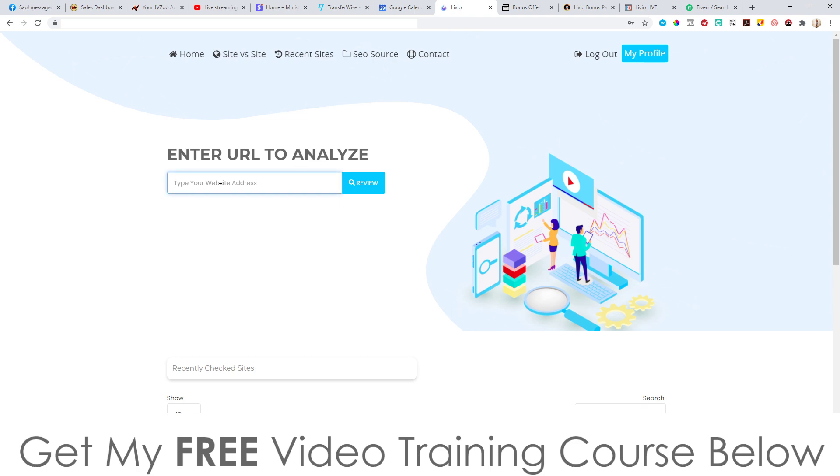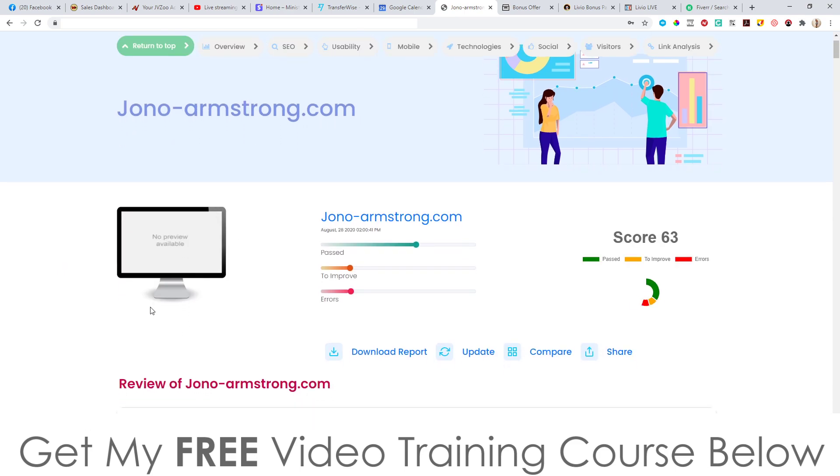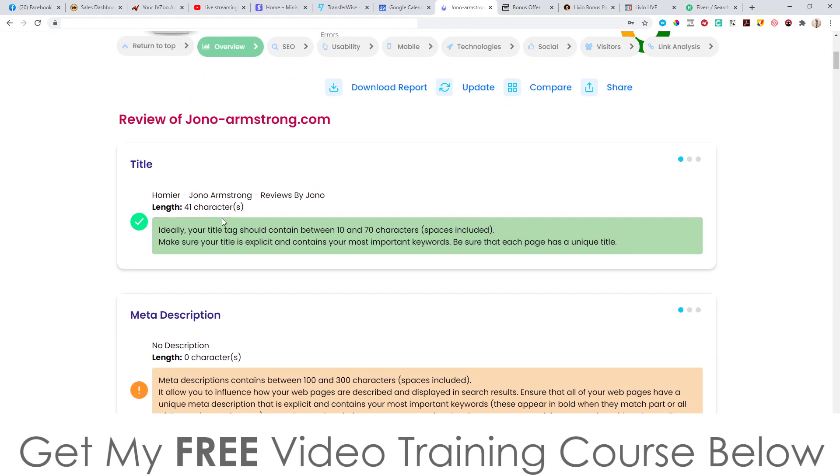Anyway, let's jump into the app and see how it works. Basically you just put in your website here — I'm going to put mine in: https://jono-armson.com. So let's analyze my own website. What it's going to do is plug in my website and start analyzing all the details. It might take a little bit of time. So overall it passed all the tests, there are a few things that need to be improved, and a few errors.